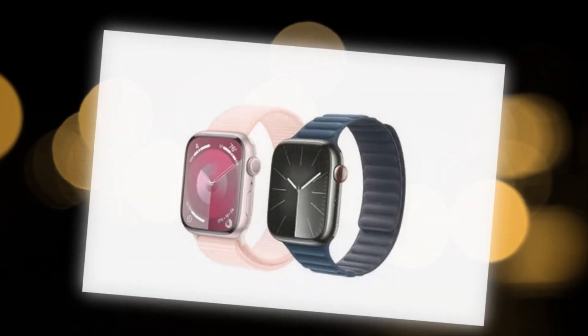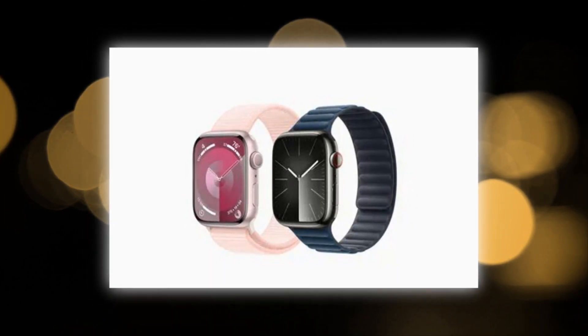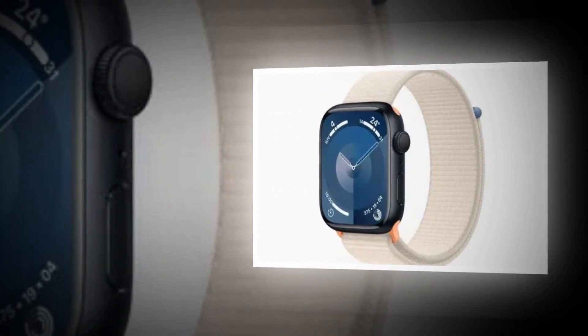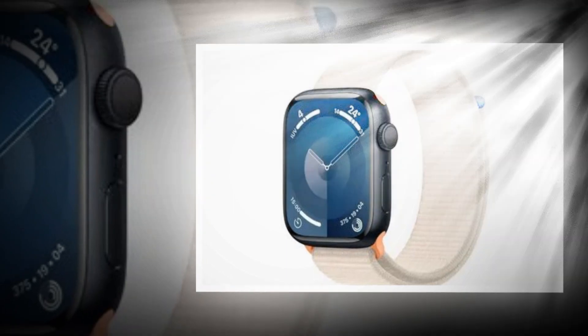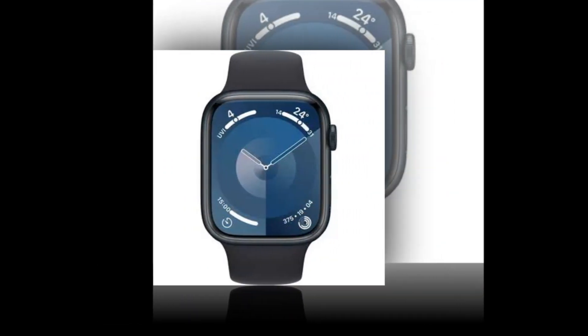Secondary health features: at any moment, take an ECG. Receive alerts if your heart rhythm is erratic. Using sleep phases, find out how much time you spend in REM, core, or deep sleep. Temperature sensing offers information on cycle tracking and general well-being. Pay attention to how you're feeling in order to develop resilience and emotional awareness.